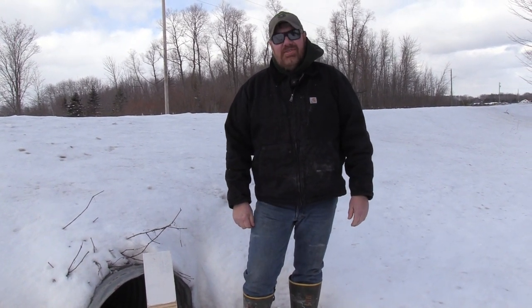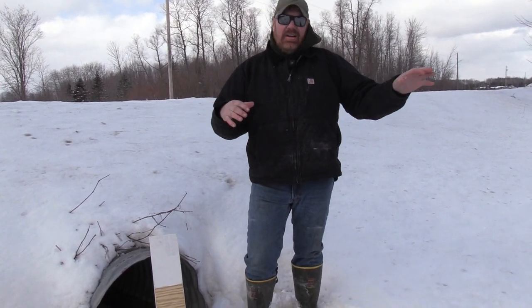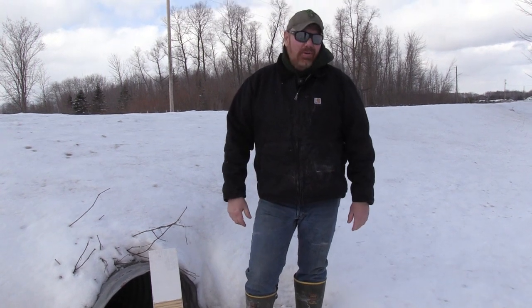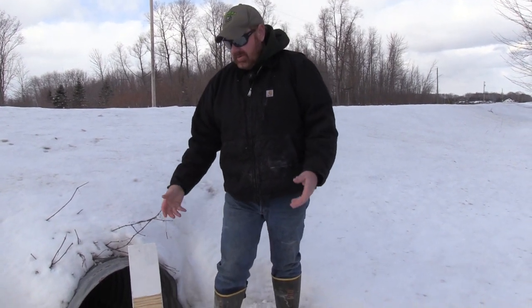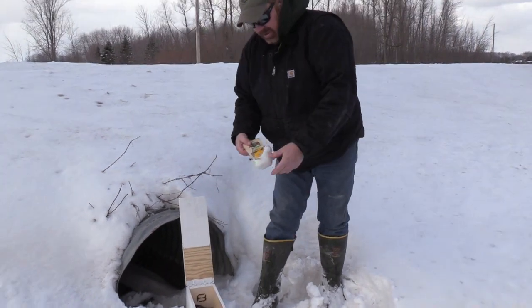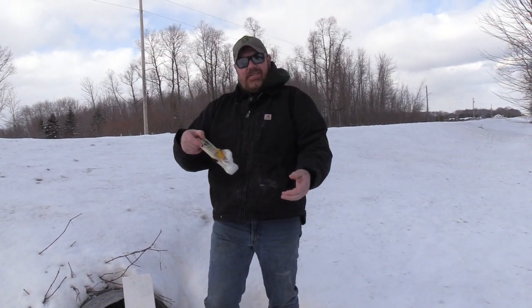I'm doing one of my favorite things — weasel trapping. They're not big and jumpy like a coyote, or catching a wolf or a wolverine or anything like that, but they are a very cool animal and they're more vicious than all the others put together. Pound for pound they are a really mean animal, but I've got one caught here in the box.